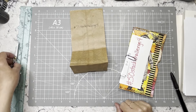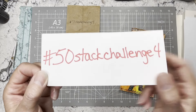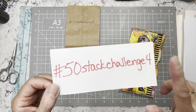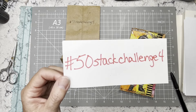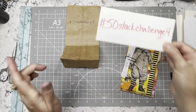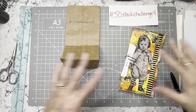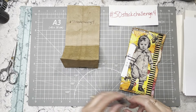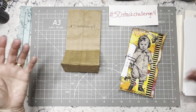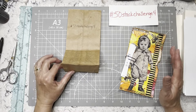Hi everybody, it's Amy at Crafty Cat and I am back for the hashtag 50 Stack Challenge four. This is the last day of the challenge for number four. Next week we will start on the hashtag 50 Stack Challenge five. So this is a prompt assignment challenge, and next time it will be set up the exact same way. This time we are doing prompts that you could turn into journal prompts or an idea for the beginning of a journal.